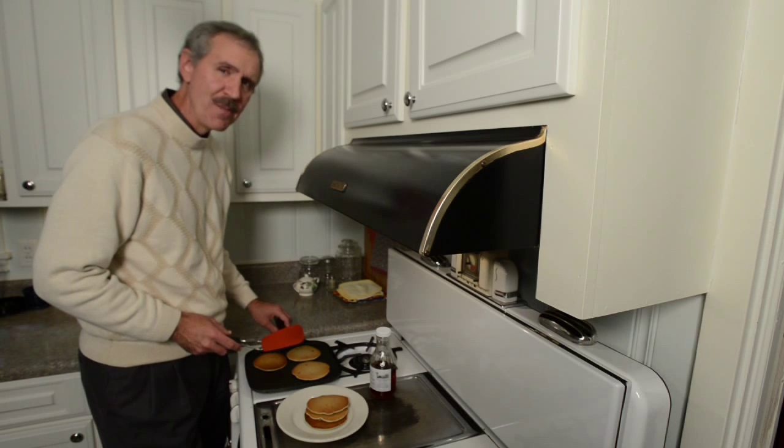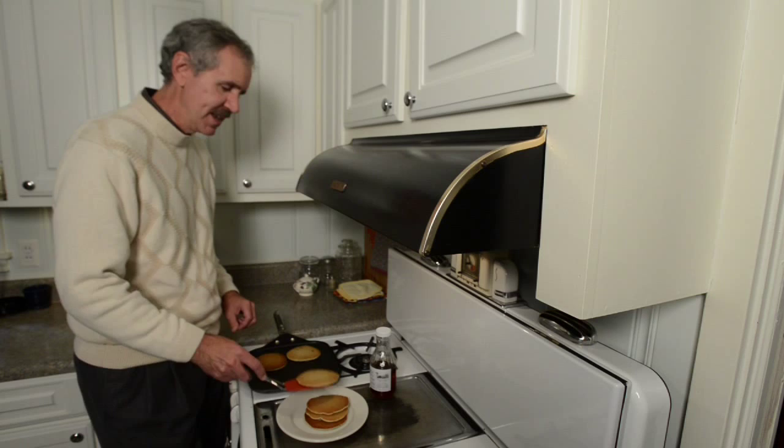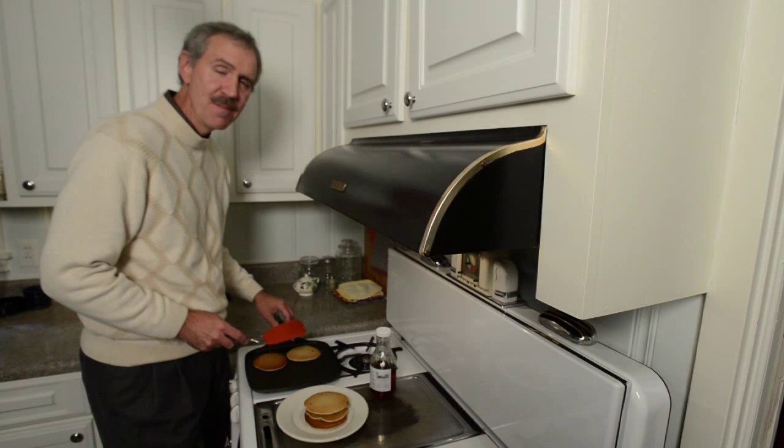Hello and welcome to Augusta Outdoors. I'm Mark Alberton. On a Saturday morning there's nothing better than homemade pancakes and to go with those pancakes, maple syrup.